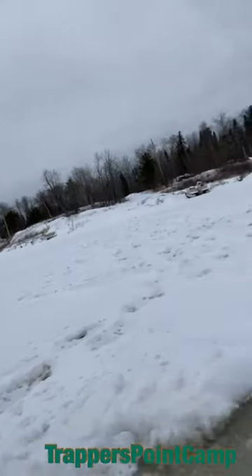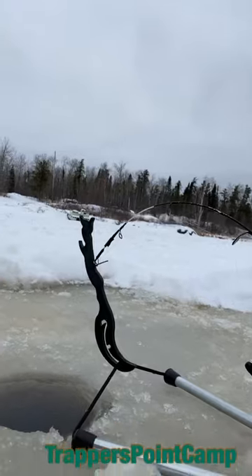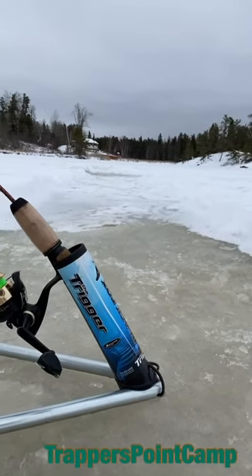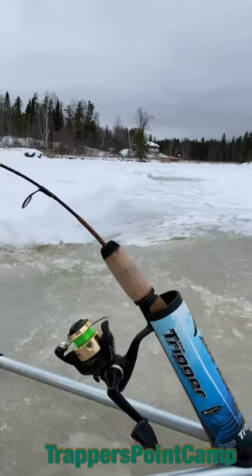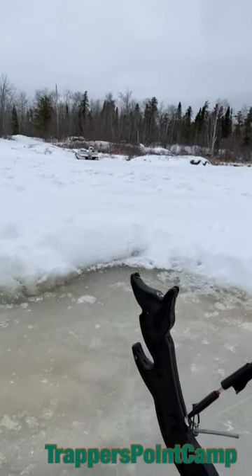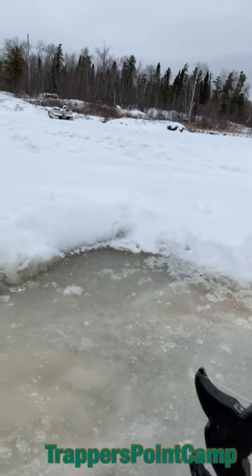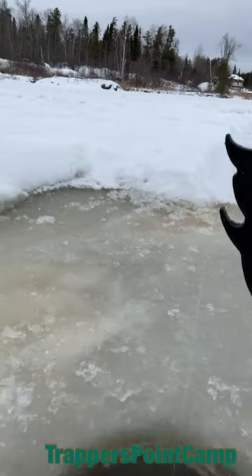Here are the tip hooks. It kind of holds your rod at the same time. It goes into this little metal rod that you can bend for sensitivity, and you wrap it up around the black piece there and down in the water she goes.